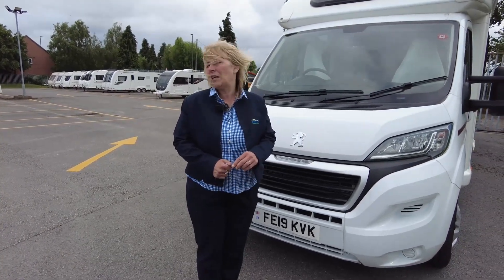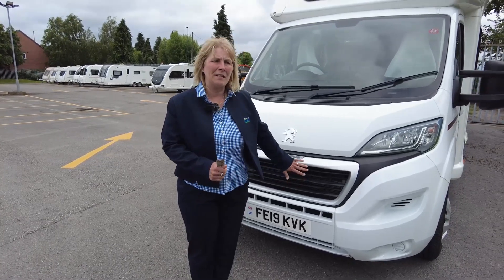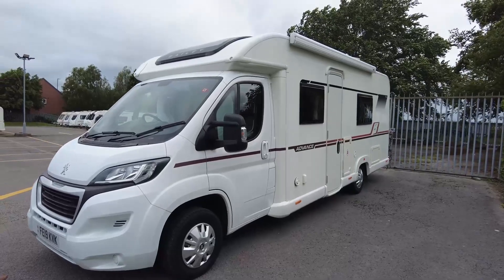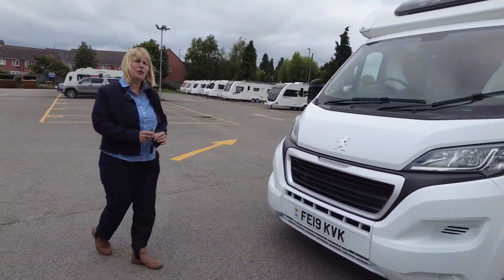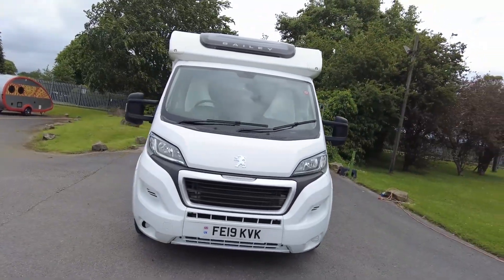Hi, I'm Clare and I'm part of the sales team at Donaimont Leisure Kingdom in the wind. I'd like to show you around our latest vehicle that's been prepared for sale and that's going to go on the pitch for the weekend. It's a Bailey Advance 76.4, a 2019 vehicle on a Peugeot Boxer, 2 litre 130 brake horsepower, so let's take a closer look around it.